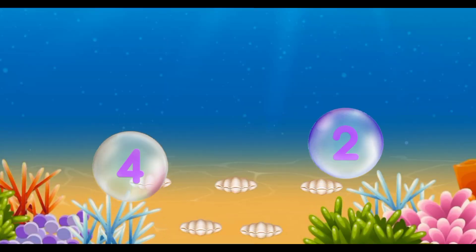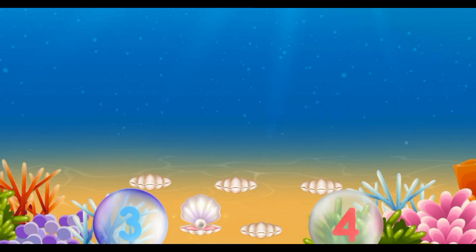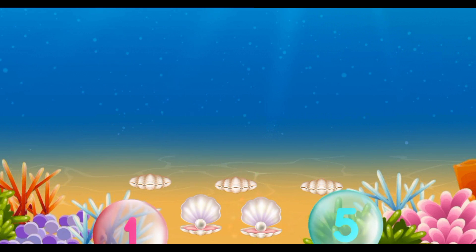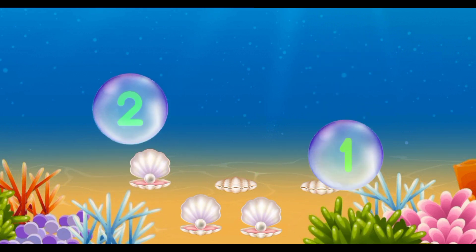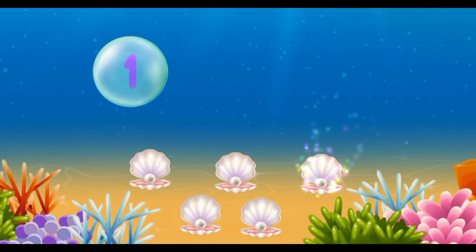Find the smallest number. Two. Good job. Three. Good job. One. Awesome. One. Excellent. Zero. Great.